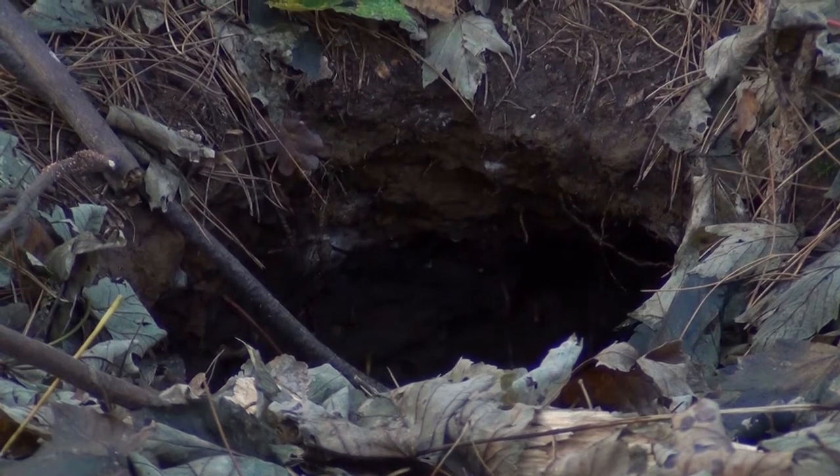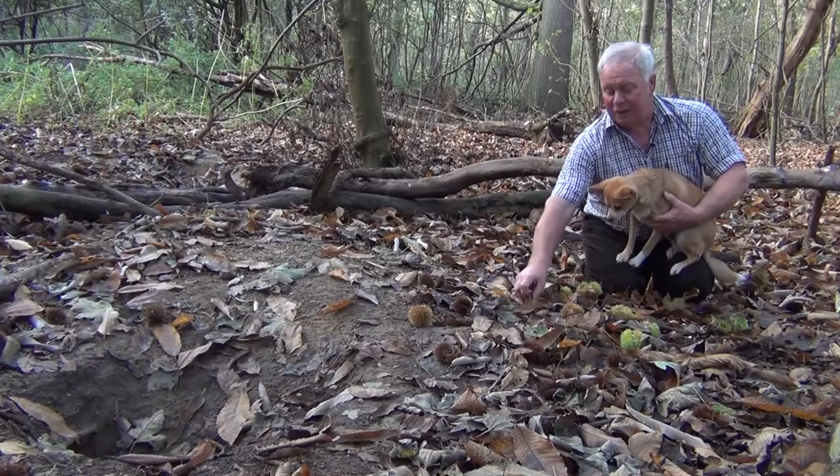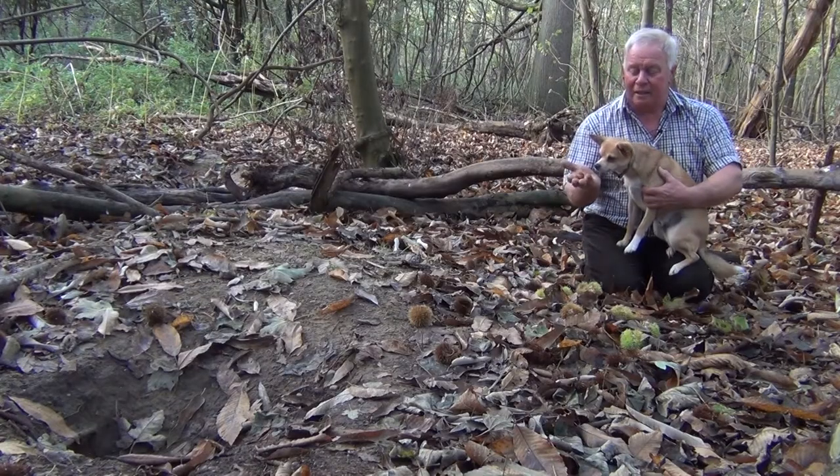There are around 15 badgers right underneath where I'm sitting, and I managed to get some nighttime footage of them feeding on the chestnuts here on the woodland floor. They're fantastic mammals — it's lovely to have them here at the farm. Sweet chestnuts, an introduced species, and a really good crop this year because we've had a lovely mild summer with lots of rain. That's about as big as they get in our country — wonderful to see them.